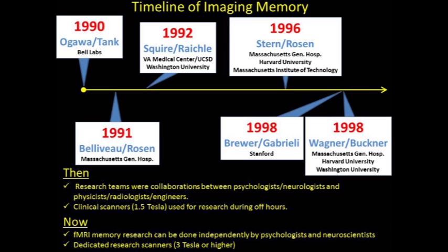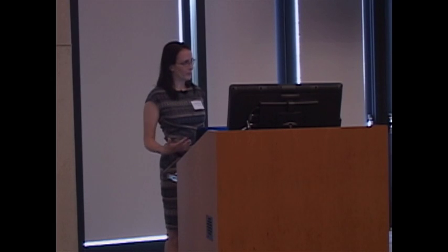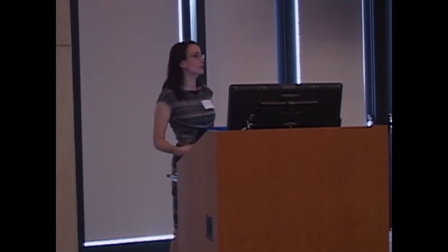We have our own Jim Brewer on the west coast and the Wagner group on the east coast. In these early studies, research teams tended to be collaborations between psychologists, neurologists, and neuroscientists who knew about the study and nature of memory, and physicists, radiologists, and engineers who knew how to measure the signal, tweak the machines, and run the machines. Most scanning took place on clinical scanners, which were relatively low-field-strength magnets, at odd hours. We would do research in the middle of the night or on weekends and hope there was no automobile accident that would eject you from your experiment.